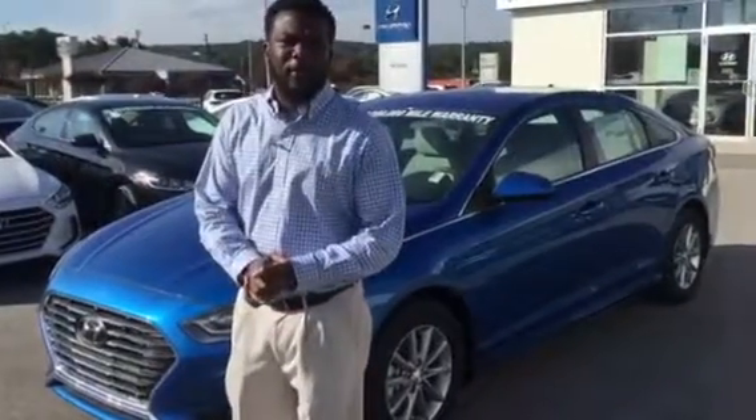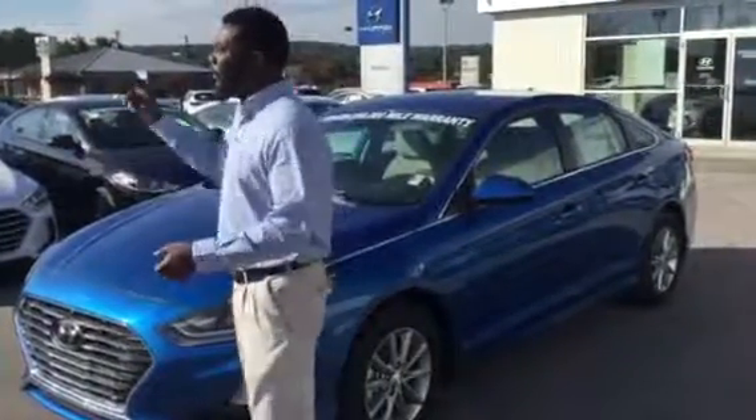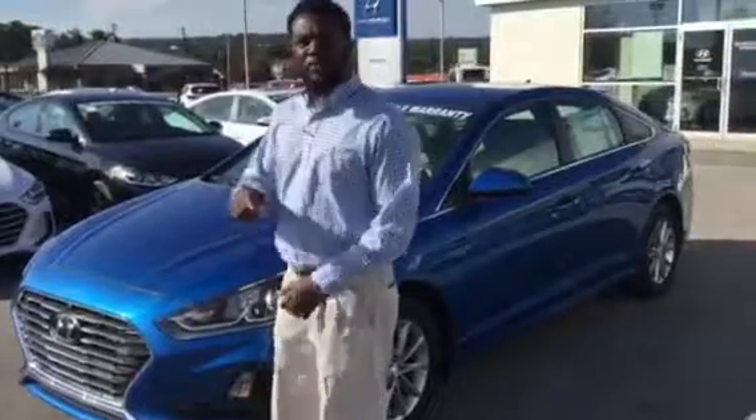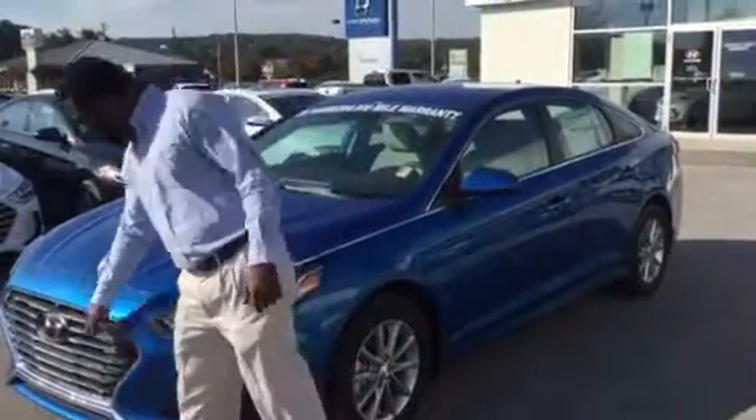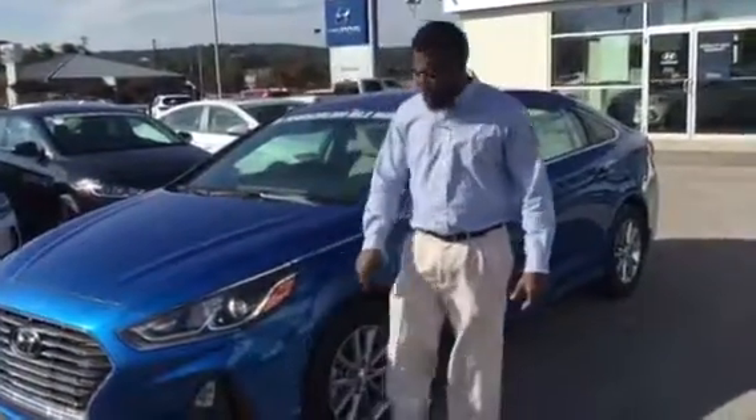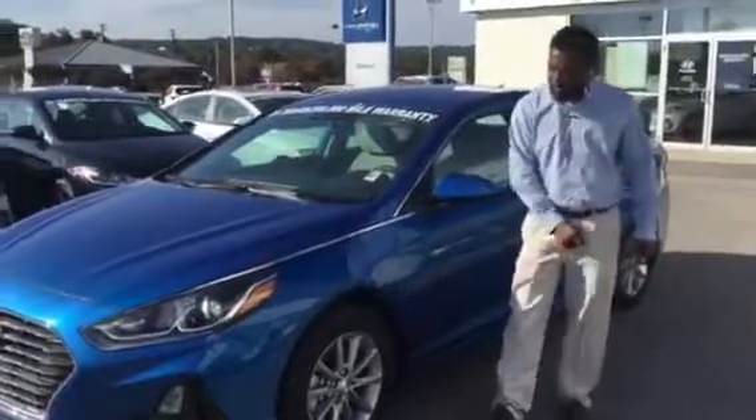Hey Bradley, it's Nate over at Tamarun Hyundai, one mile north of the Galleria on 31. Just wanted to reach out to you. I do have that blue Sonata here on the lot. It does have the waterfall grille, LED wrap-around headlamps, and aluminum alloy wheels.